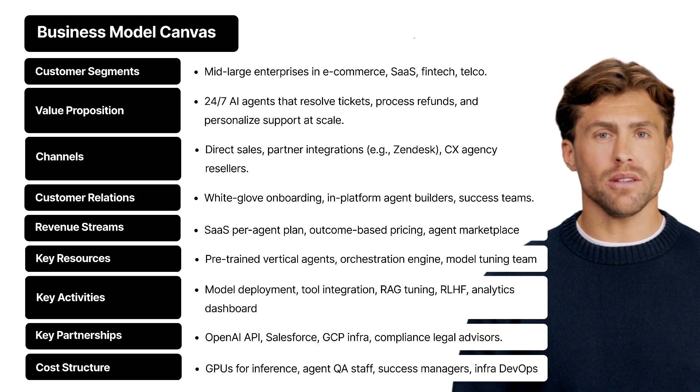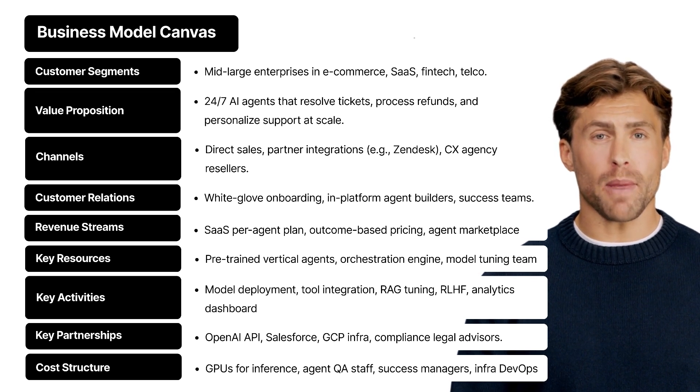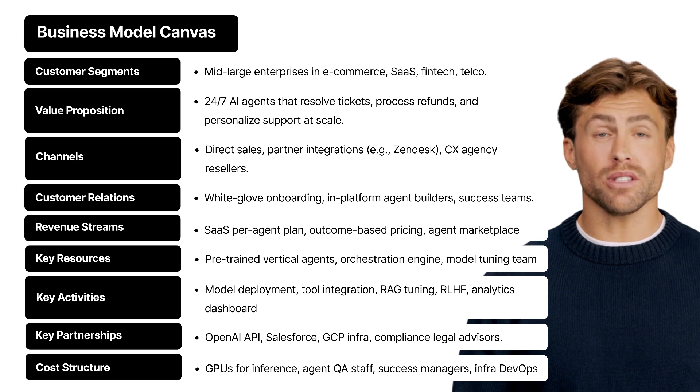Channels — how do these customers find CXAgentIQ? Mostly through direct sales to digital and CX teams, partner integrations with platforms like Zendesk or Intercom, and also through CX consulting agencies who resell the solution as part of digital transformation packages.